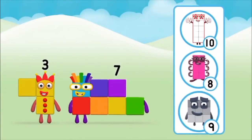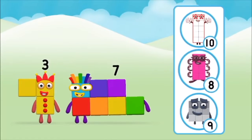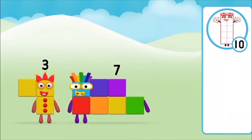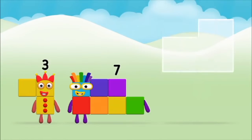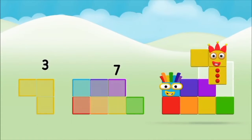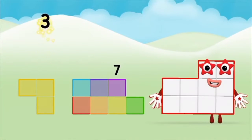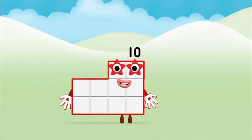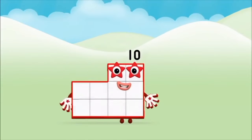Which number block do you think adding these together will equal? That's the correct answer! Now can you add the number blocks together? Three plus seven equals ten! Great! You made number block ten!